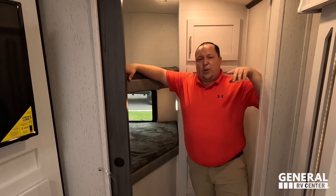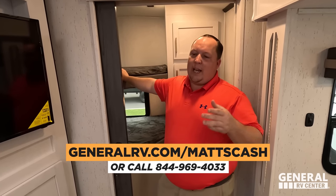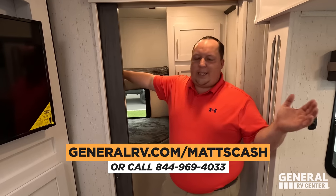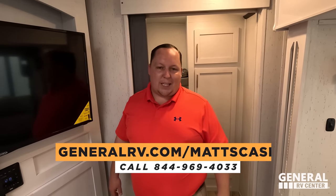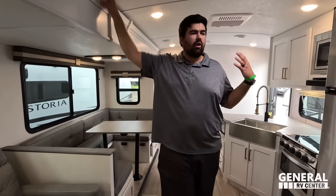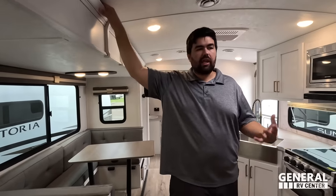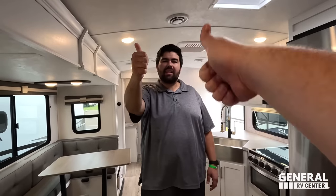That's the review. Thank you guys so much for watching. If you're interested in this unit, please go to generalrv.com/mattscash — linked down below — or call 844-969-4033. We sell these all throughout the country and can always get you the best price in America. This is a really really good travel trailer for people with multiple needs. Leave down in the comments three things you like and three things you dislike. Smash the thumbs-up button and subscribe — we'll see you next time!